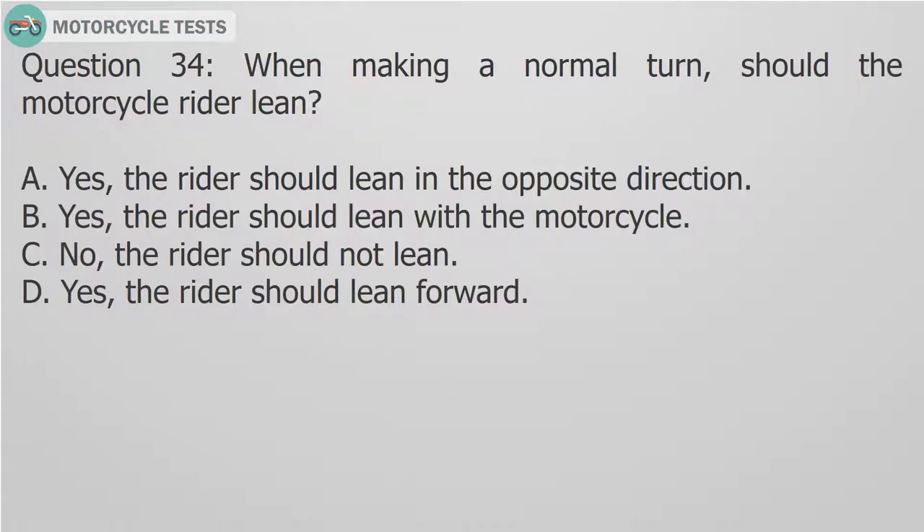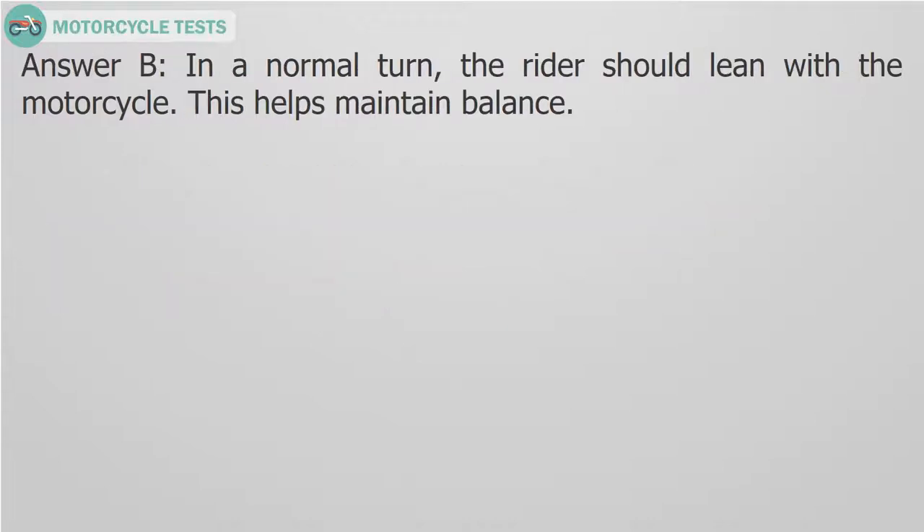Question 34: When making a normal turn, should the motorcycle rider lean? A. Yes, the rider should lean in the opposite direction. B. Yes, the rider should lean with the motorcycle. C. No, the rider should not lean. D. Yes, the rider should lean forward. Answer B: In a normal turn, the rider should lean with the motorcycle. This helps maintain balance.